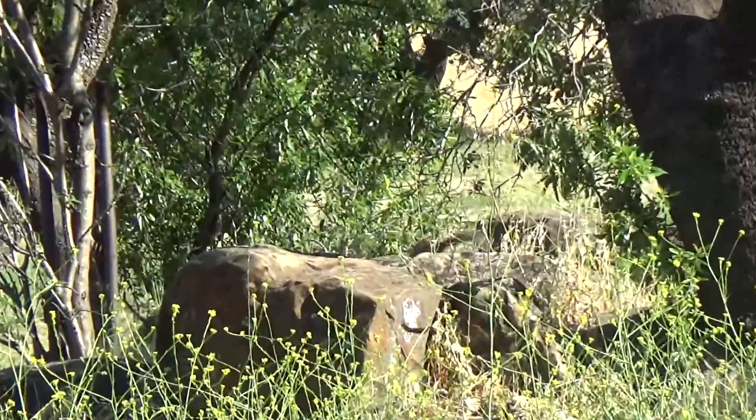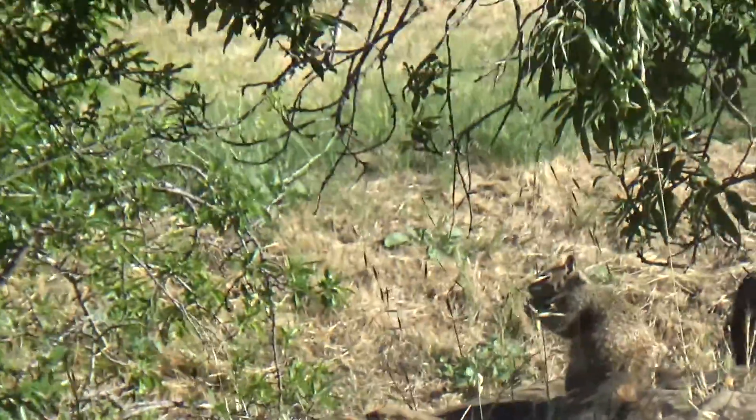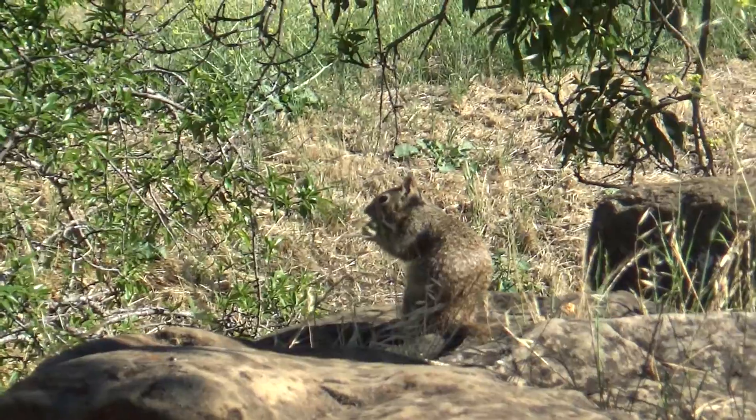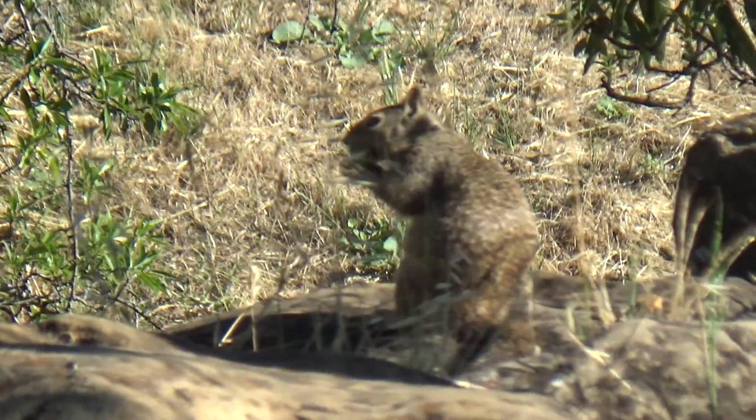Oh, there's one! There's a squirrel! There he is, hello! Little ground squirrel right there. I will be filming some animals here and there. This is a little ground squirrel eating a nut right now.